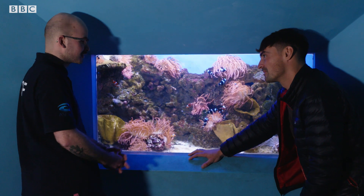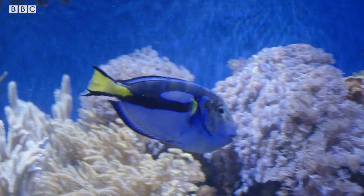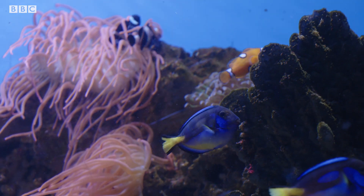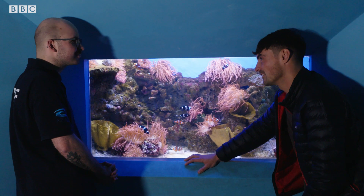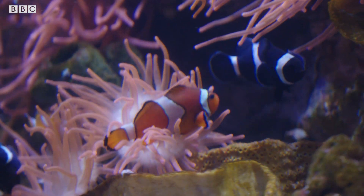The clownfish are hugely popular because they're really recognisable, and so are the regal tangs now, mainly because of the films Finding Nemo and Finding Dory. I guess those films probably made such an impact on what people like, what people want. Definitely. If they see an animal that they've seen in a film and then they see them here, it can always encourage people to keep fish at home.